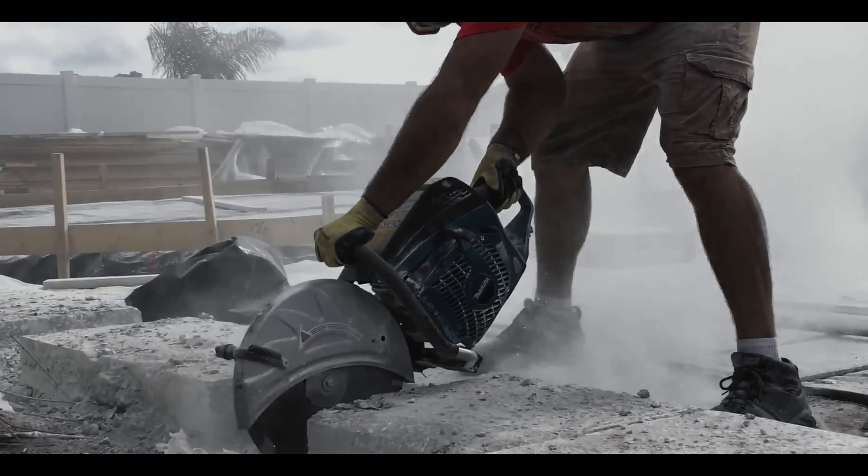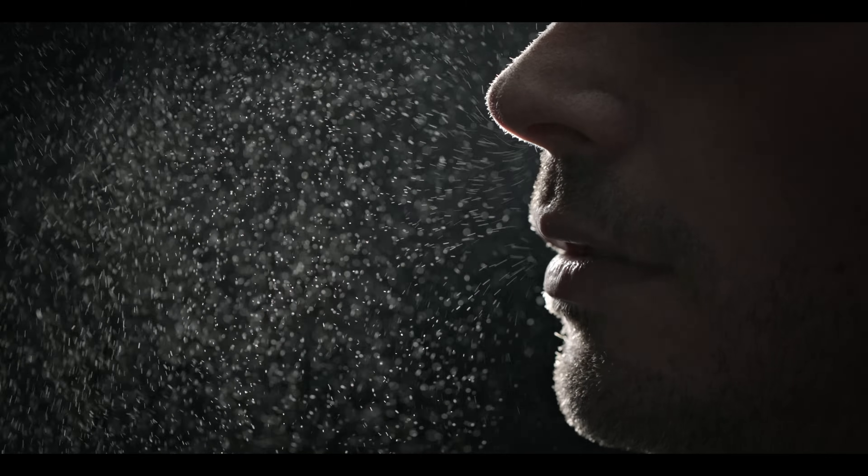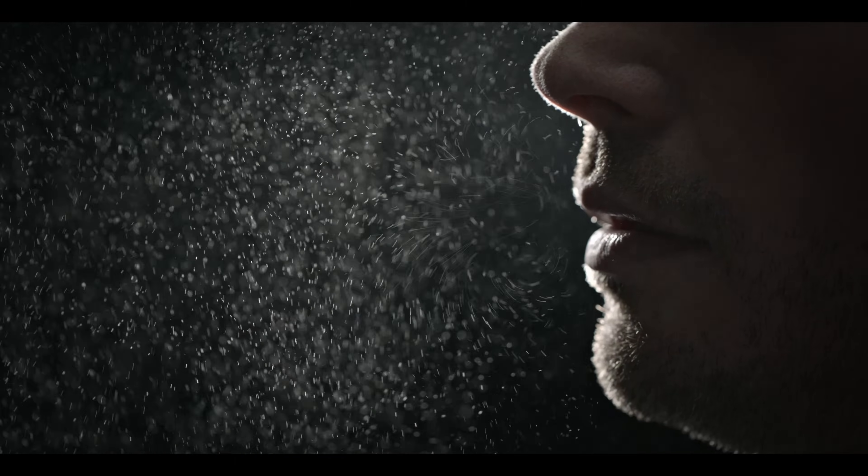Dust. Smoke. Dirt. And you're in the middle of it. Small particles and toxic fumes that surround you at work can literally take your breath away. And are dangerous.